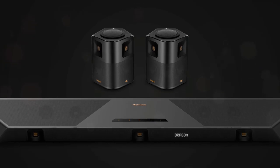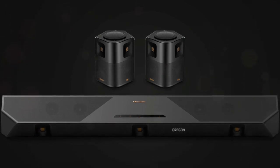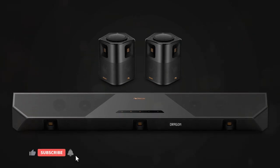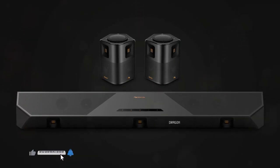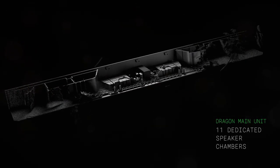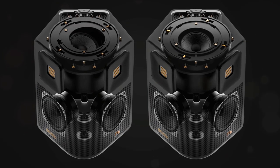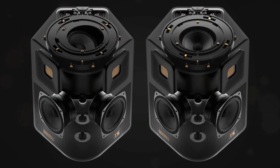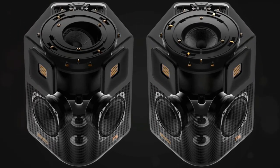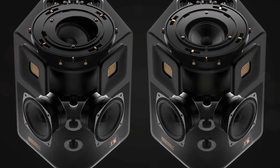Dolby Atmos and Dolby Vision are supported by the Dragon, and according to Nakamichi, it is the only soundbar of its sort certified for DTS-X Pro — an improved version of DTS's Atmos rival that supports up to 32 speakers, as opposed to just 11 speakers for the basic DTS-X. Although DTS-X Pro has been making its way into expensive AV receivers, this is the first time the format has been used in a soundbar. The Dragon will also support Qualcomm's aptX HD codec, which enables Bluetooth high-resolution audio playback.